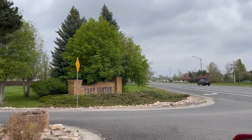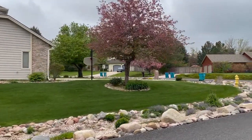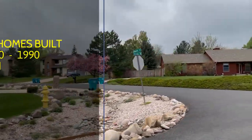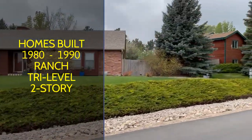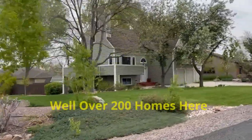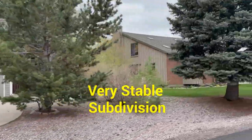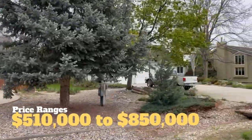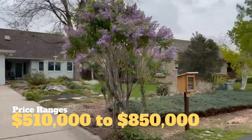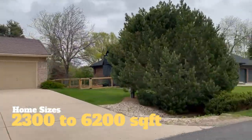As you drive through the subdivision, the first thing you'll see is that everyone has a pride of home ownership. Home exteriors are meticulously kept up. Some of the early homes were built in the 1980s, but the majority were in the 1990s. There are many home styles available — ranch style, tri-level, two-story — and there are over 200 homes in Taft Canyon. It's a stable subdivision and homes can come on and off the market anytime. Price ranges are from $510,000 to $850,000 and home sizes are between 2,300 and 6,200 square feet.